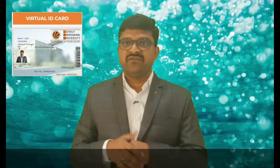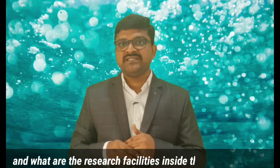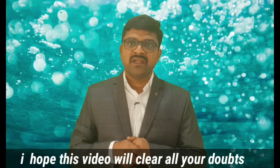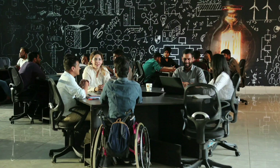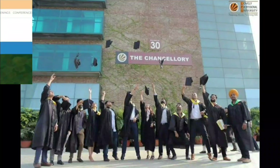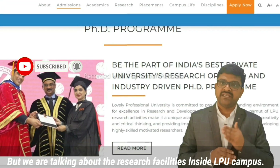Hello friends, welcome to Pharma Times. I'm Srikant Gorantla, pursuing a doctoral degree from Lovely Professional University. A lot of questions are coming from students on my YouTube channel about whether there is really research going on at LPU and what the research facilities are inside the Lovely Professional University campus. I hope this video will clear all your doubts. Lovely Professional University has great infrastructure compared to other universities in India, but today we are talking about the research facilities inside the LPU campus.